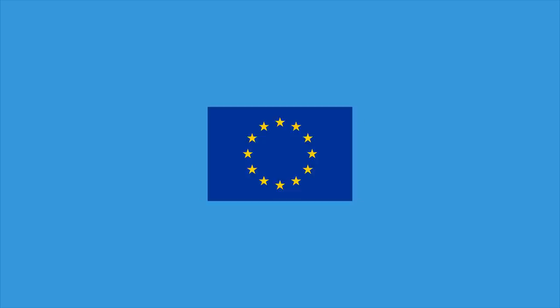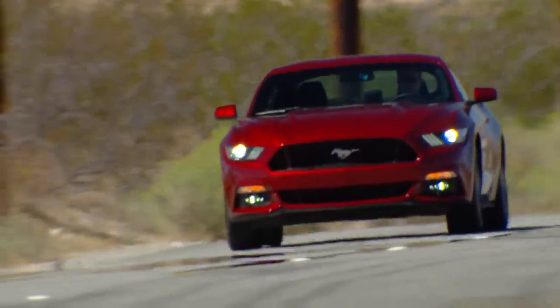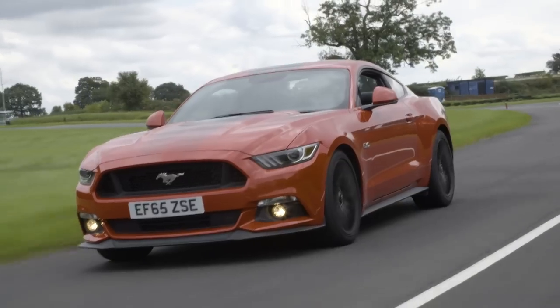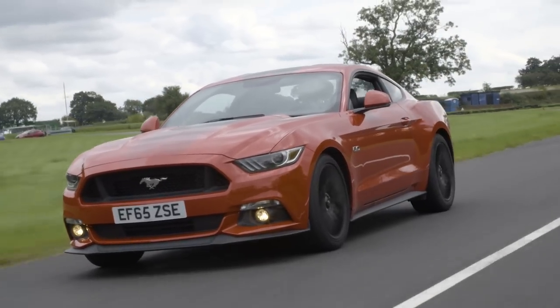10 Differences Between US and European Mustangs. Boring European legislation means that US specification Mustangs look cooler and perform better than their European brethren. Here are 10 ways in which they differ.